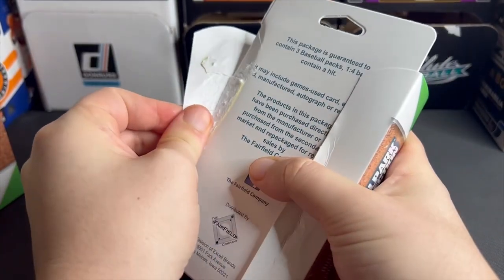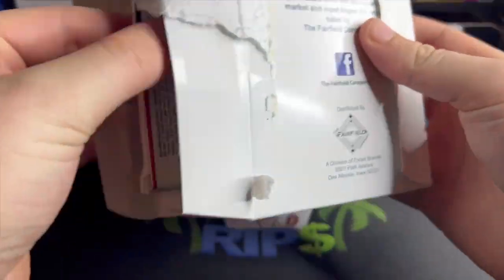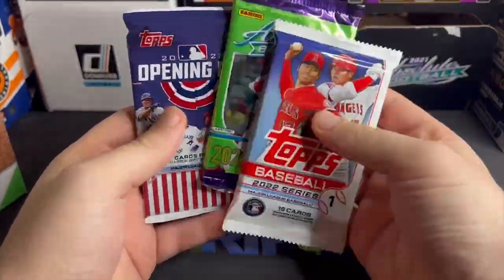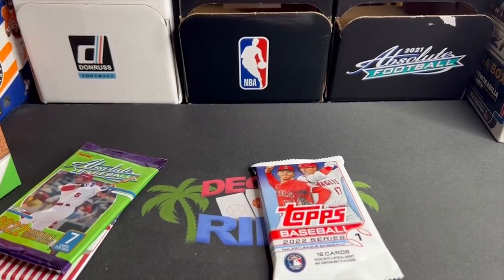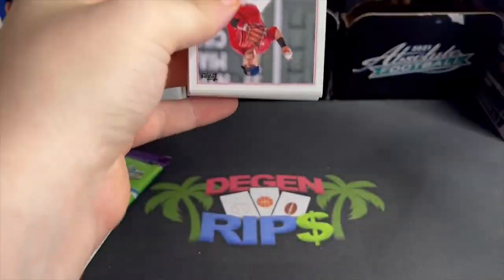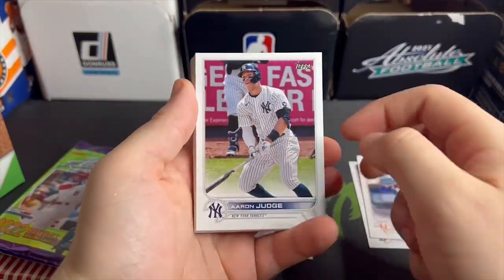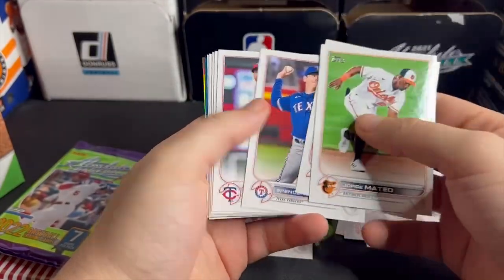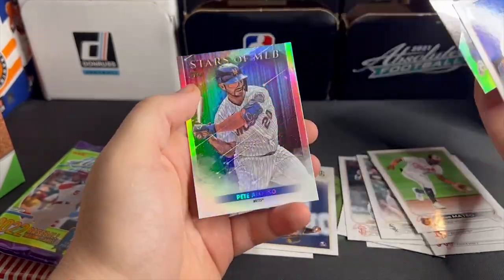I've never watched any footage on this — I really have no clue what's in here. So three packs: Absolute Baseball... okay, goodness, there's $13 right down the drain. Alright, Series One Baseball, because we can't get enough Series One Baseball. Cards include Recio Rodon, Ivan Castillo, and Vladimir Guerrero Jr.